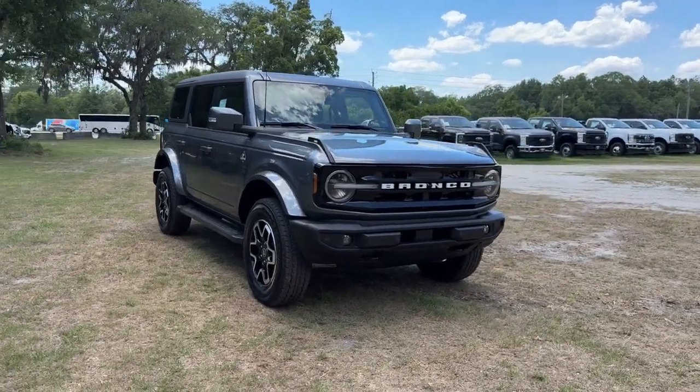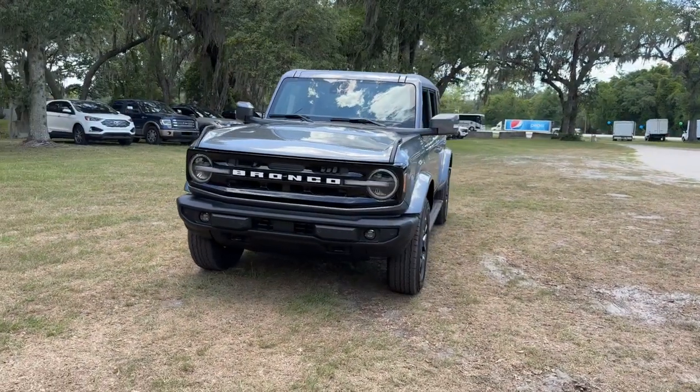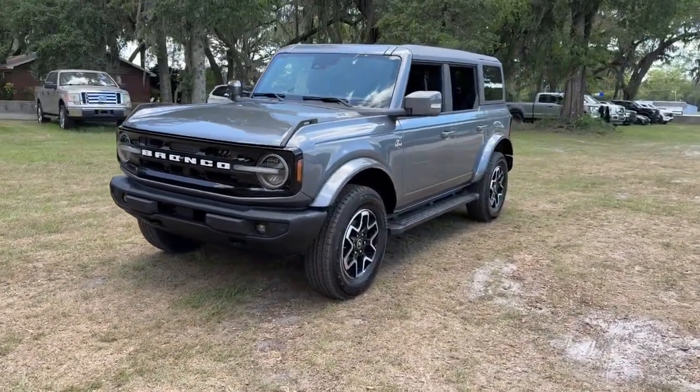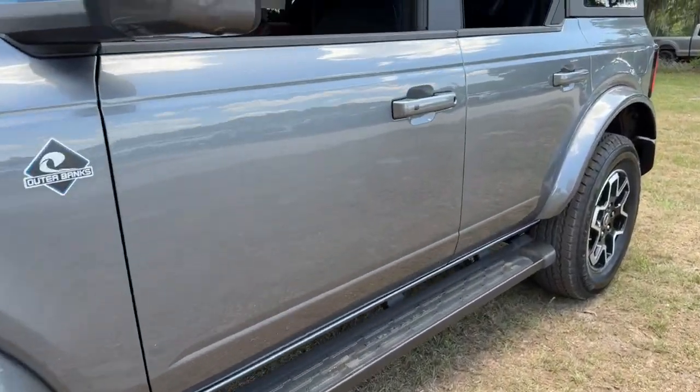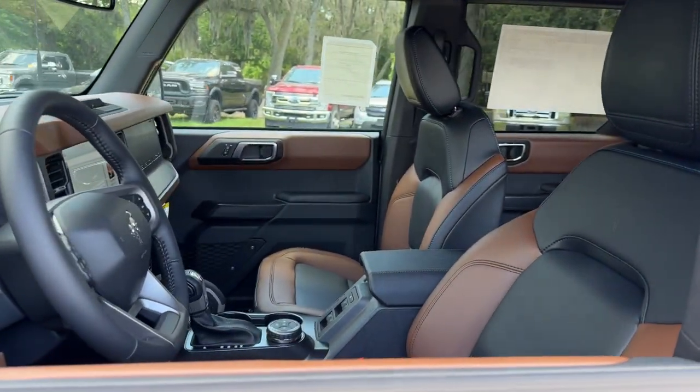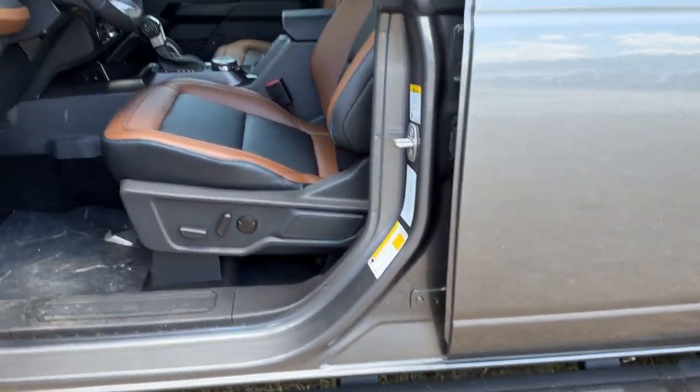Get acquainted with the 2024 Ford Bronco. Here's a highly versatile Bronco that offers the best of contemporary comfort, connectivity, and driving manners, along with serious off-road chops. Its spacious, well-equipped cabin makes navigating any landscape a delight.